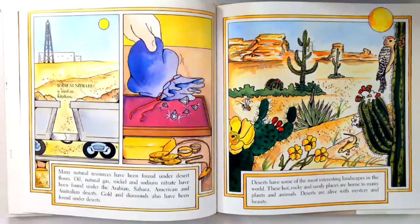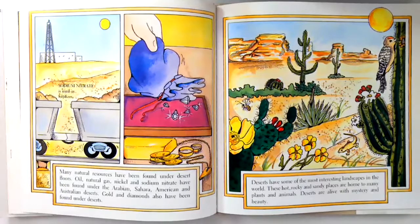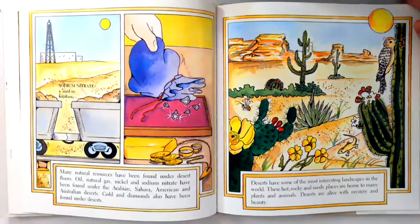Deserts have some of the most interesting landscapes in the world. These hot, rocky, and sandy places are home to many plants and animals. Deserts are alive with mystery and beauty.